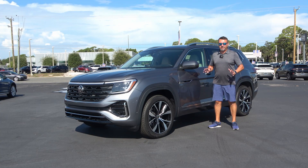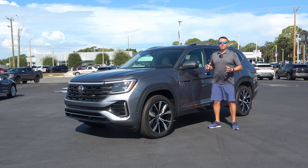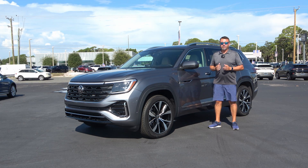The 2024 Volkswagen Atlas is brand new, even though Volkswagen refers to it as a mid-cycle refresh. There are so many new features on it, it might as well be a new model.